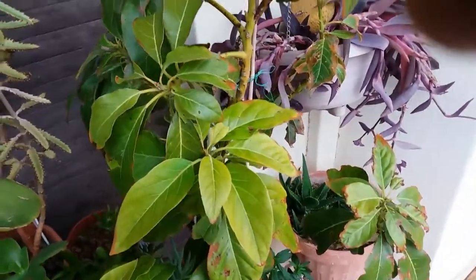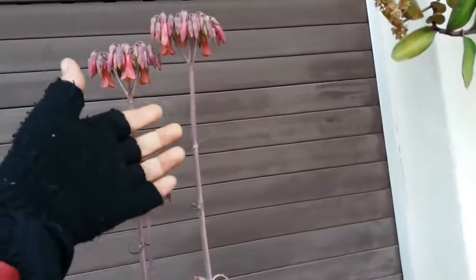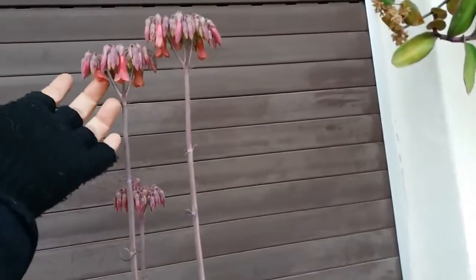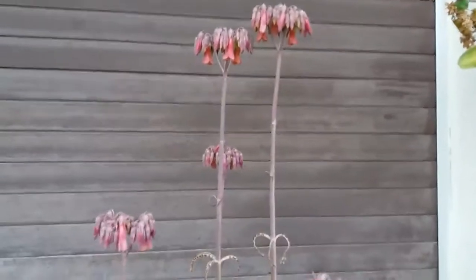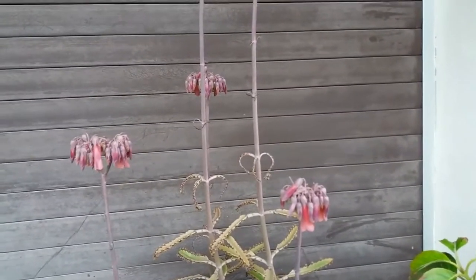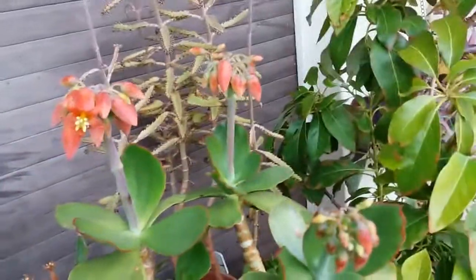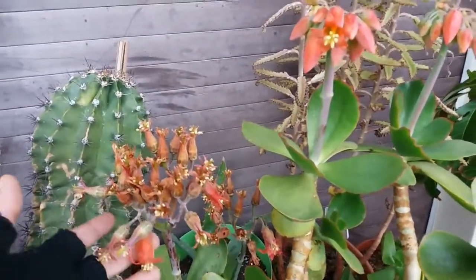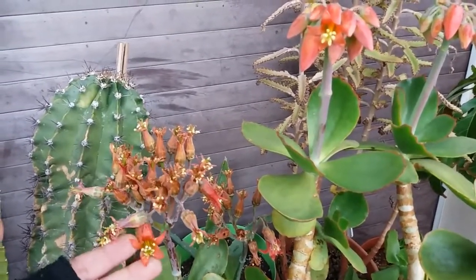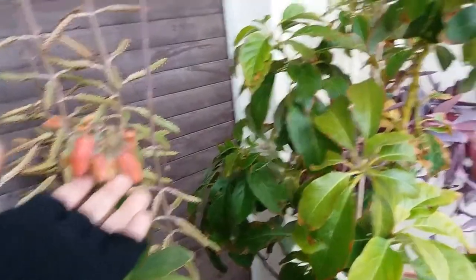This is my mother of thousands that I showed you had buds — they're opening but very slowly because of the low temperatures. You can also see the same thing with the cotyledon macrantha: I showed the buds months ago and they are also opening very slowly. That's okay.